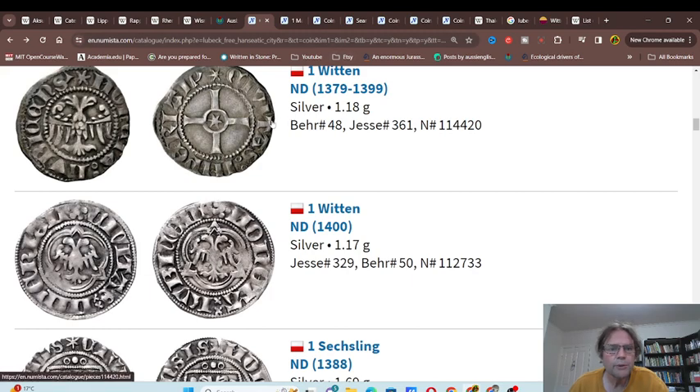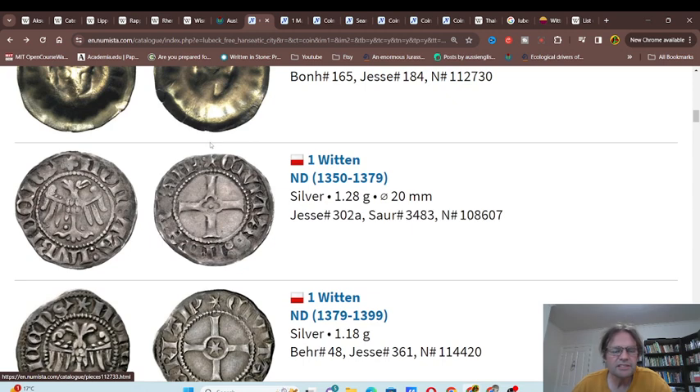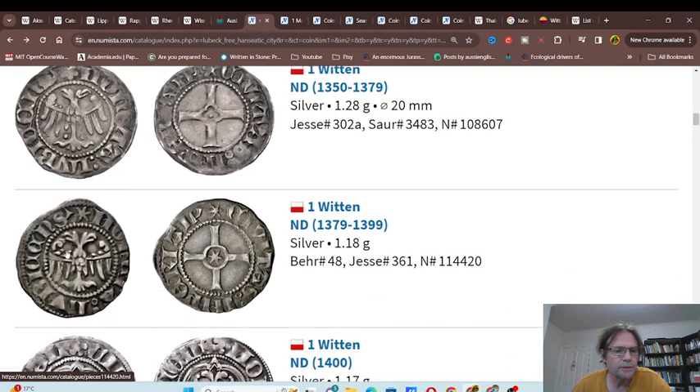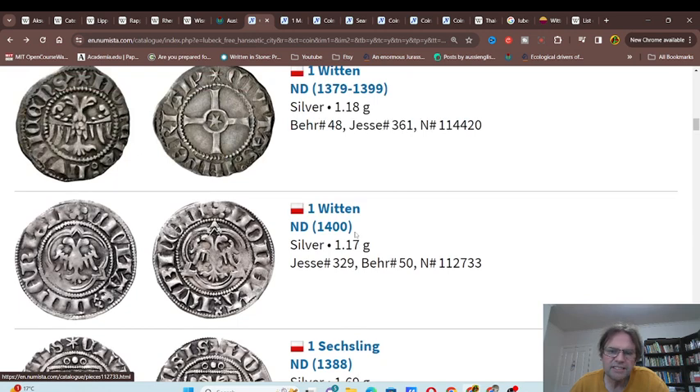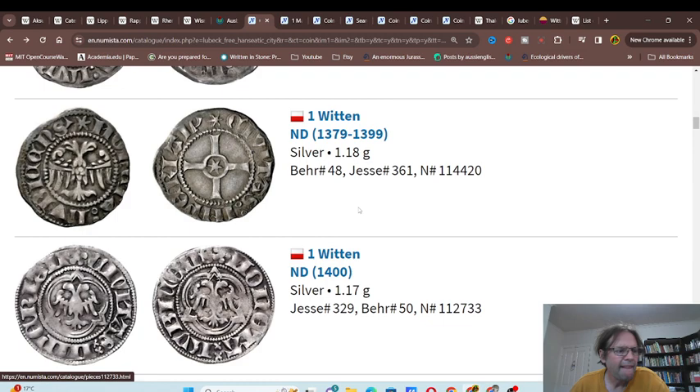This is Lübeck. We have the Wittons — as you can see, it has the Lübeck double-headed eagle. Weights are 1.28 and 1.18 grams. Then you've got Sesslings at 1.69 grams. So basically, if it's 1.2 grams per Witten, you've got 0.3 grams for one Pfennig.